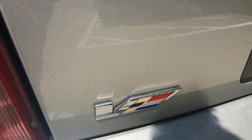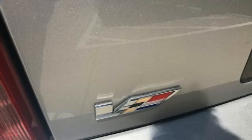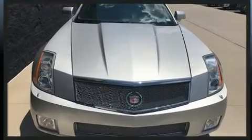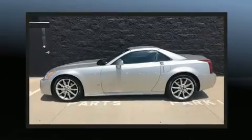A wealth of standard features mean that you no longer have to sacrifice, such as remote keyless entry, an automatic dimming rear-view mirror, a power convertible roof, and seat memory.